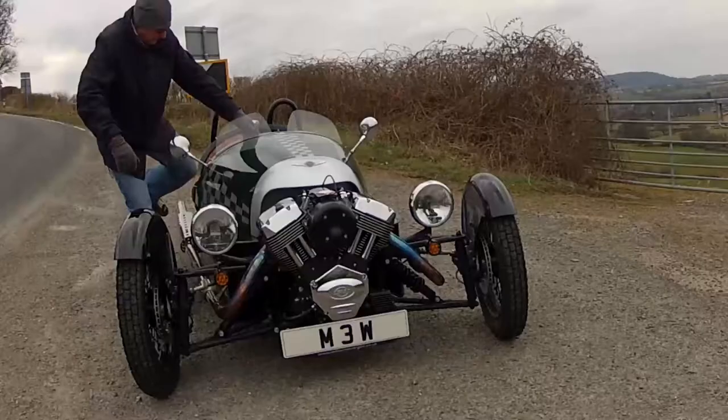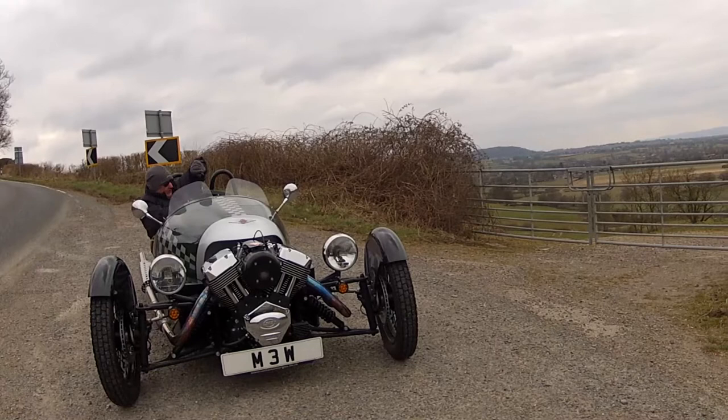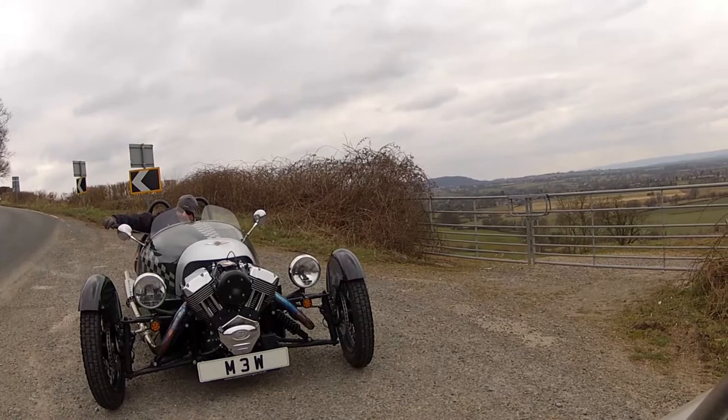If there are any drawbacks to the Morgan, it can only really be the capacity of the cabin, which is tight. I'm just shy of six foot and I've got my knees on the back of the steering wheel, struggling to keep my left foot out of the way of the clutch pedal when it's not engaged. The only adjustment available is on the pedal block. So it's very much worth trying before you buy one of these cars, just to make sure it fits you.